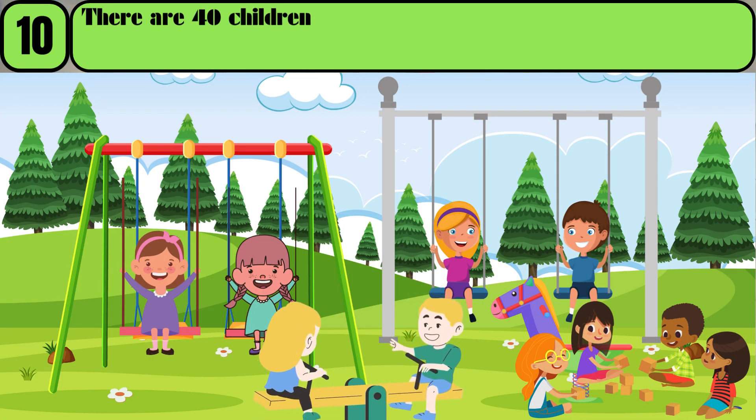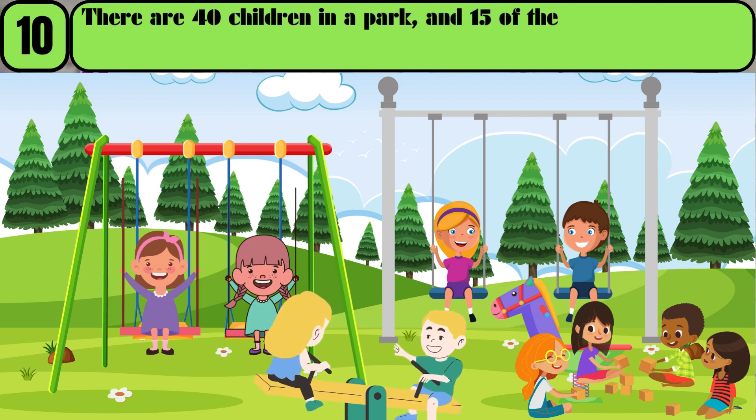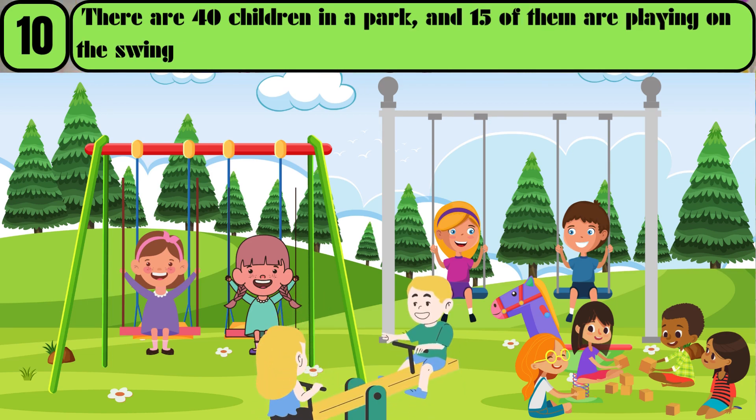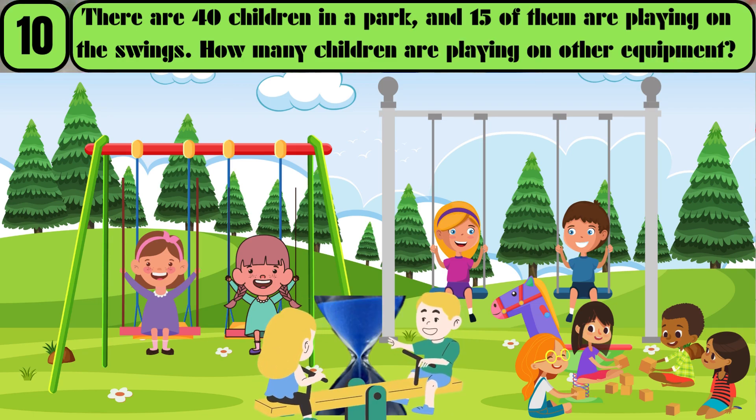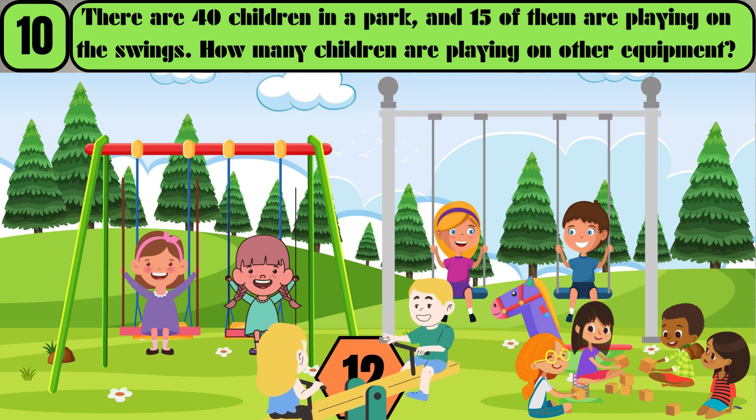There are 40 children in a park, and 15 of them are playing on the swings. How many children are playing on other equipment? The answer is 25.